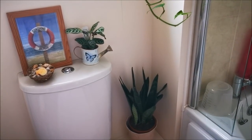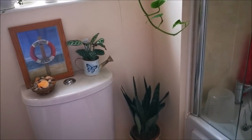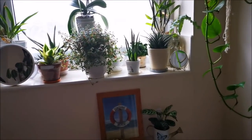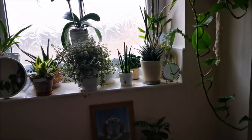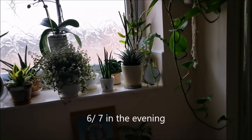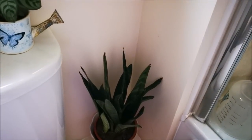Hi guys, it's Primrose and welcome to the third part of my houseplant tour. Today I wanted to share the houseplants that currently live in the bathroom. This is the only window we have here — it's an east-north facing window, so not the best lighting. The only time it gets direct sunlight is in the summertime around six or seven o'clock, so it's not that strong even in the summer.